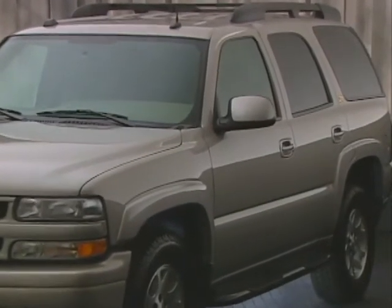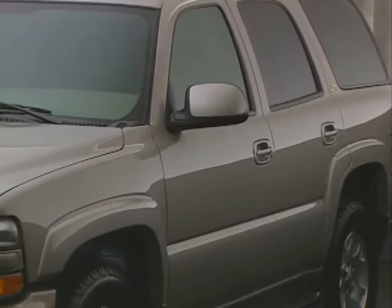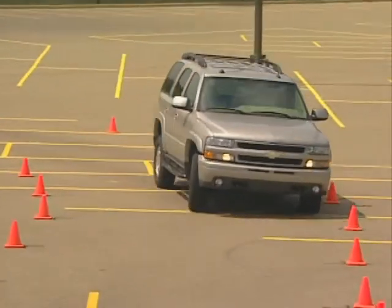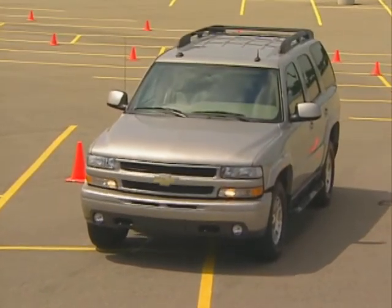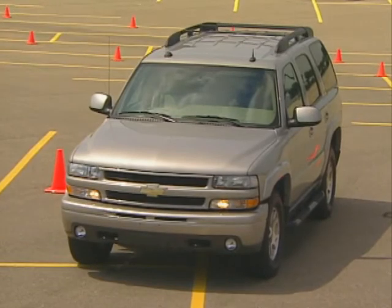For more details on Tahoe's new exterior paint colors, restyled wheels and tires, and other refinements, refer to the Tahoe video in the GM product training library, as well as the www.chevy.com website.